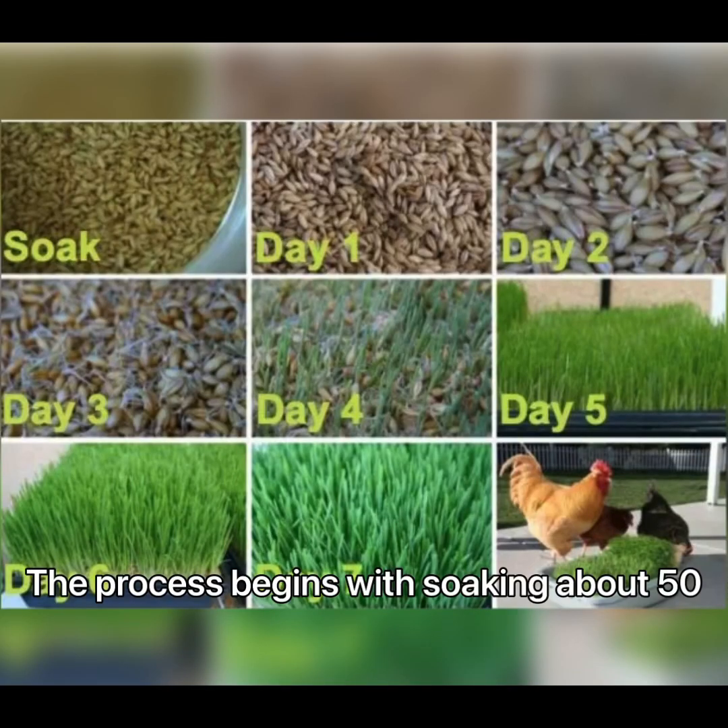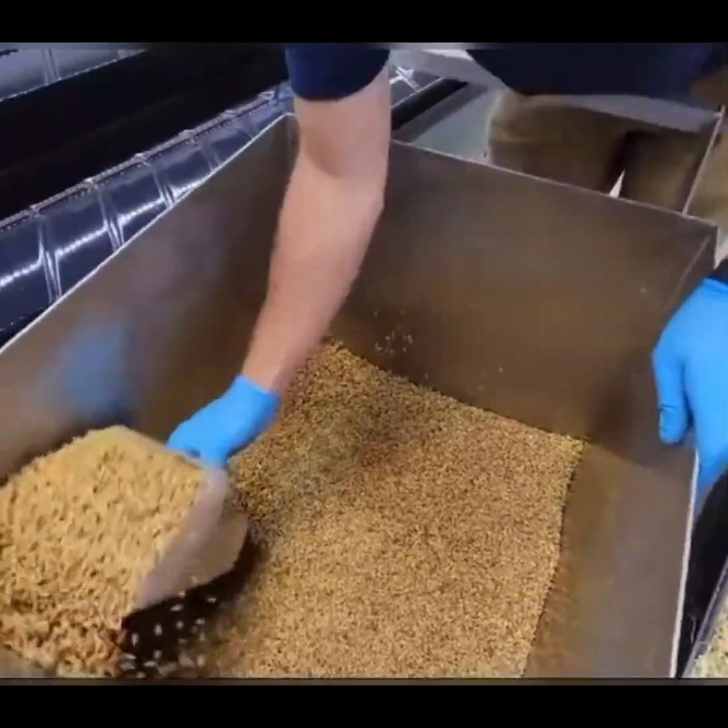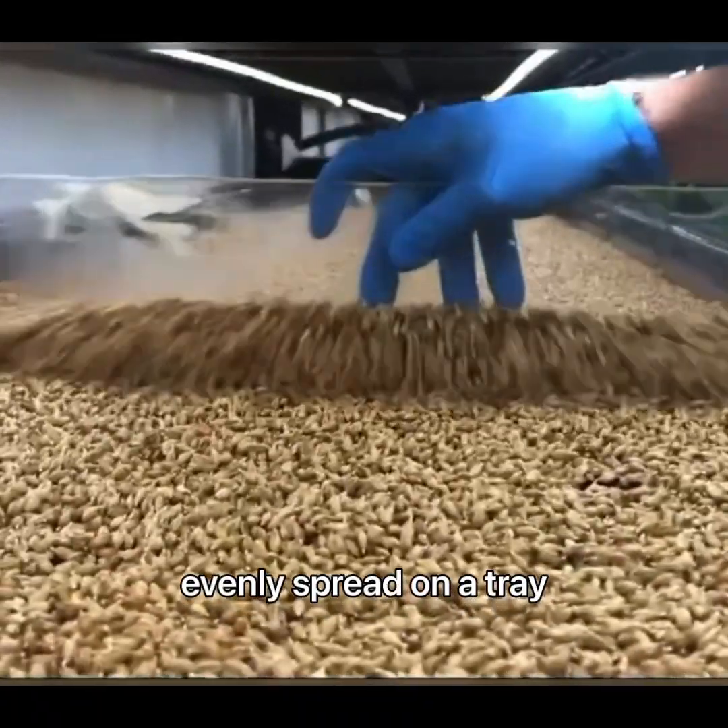The process begins with soaking about 50 kilograms of barley seeds overnight. The seeds are then drained and evenly spread on a tray.